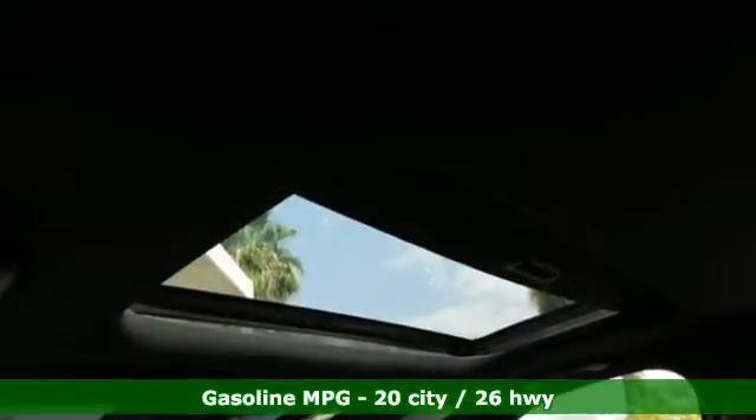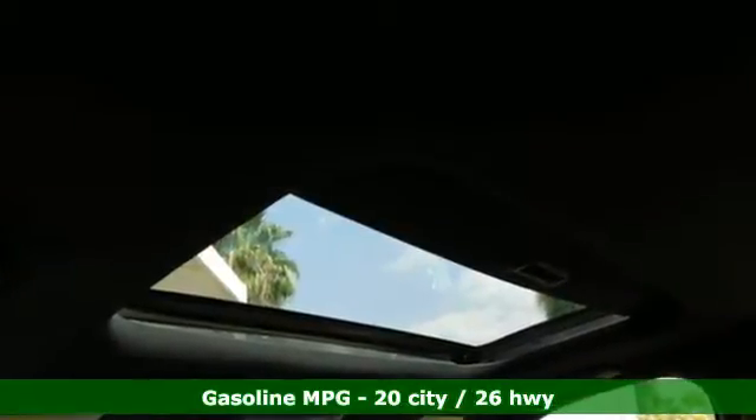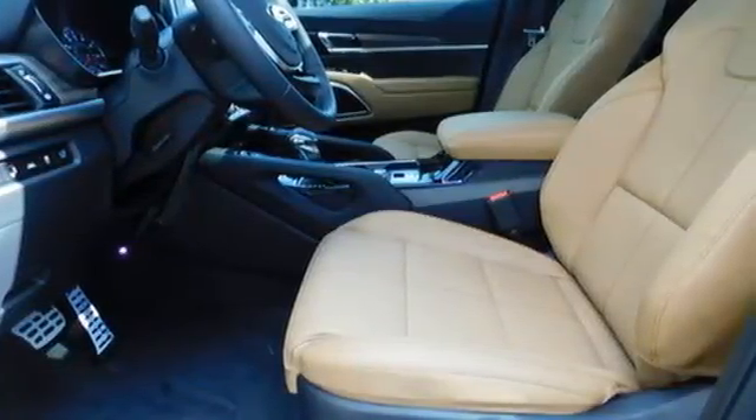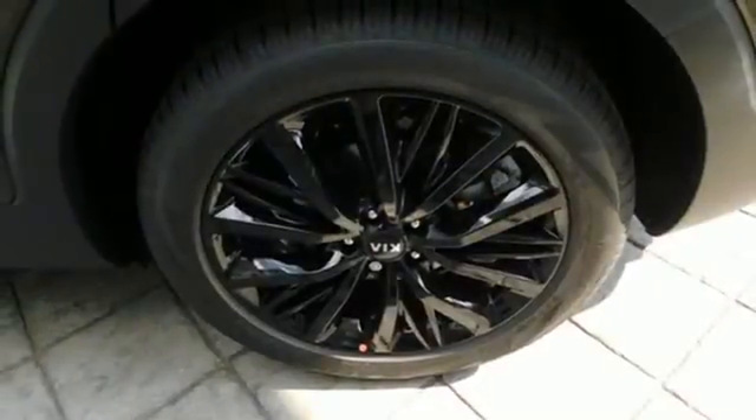V6 engine. Front heated and ventilated leather bucket seats. Integrated navigation system with voice activation. Auto dimming rear view mirror. Dual zone climate control.